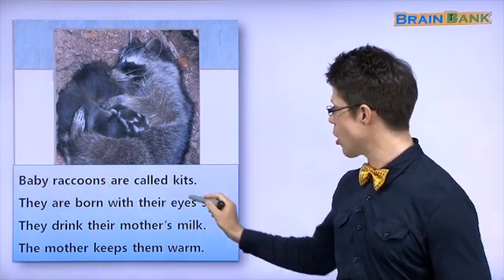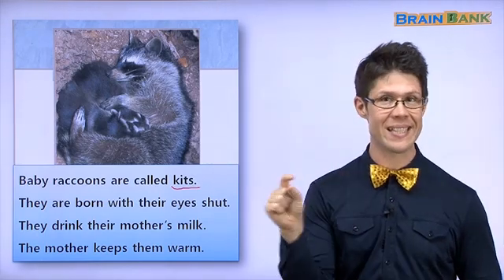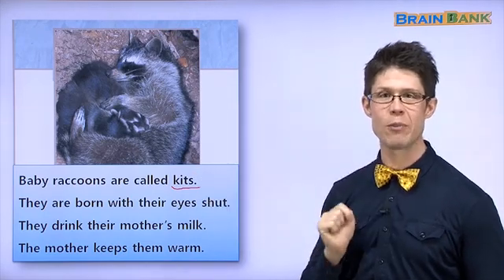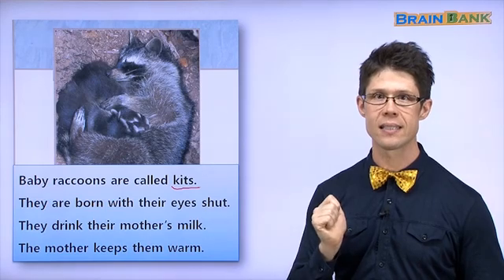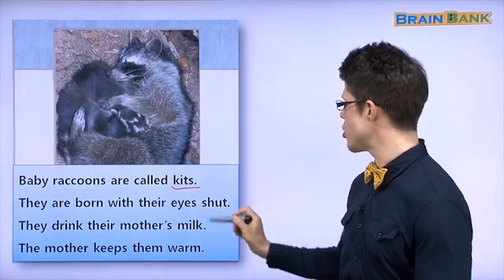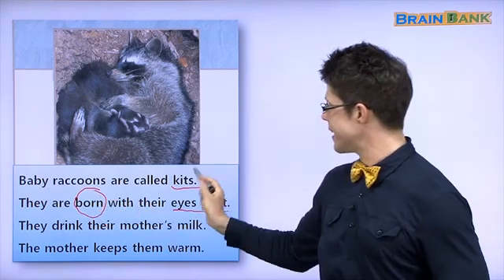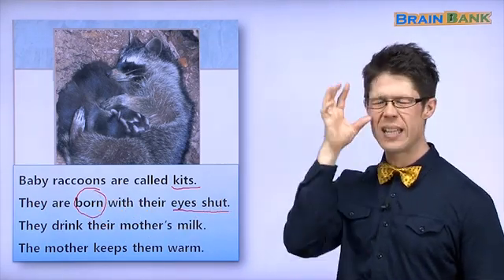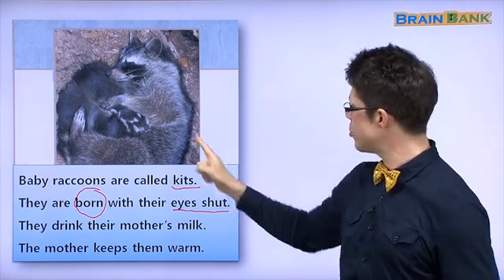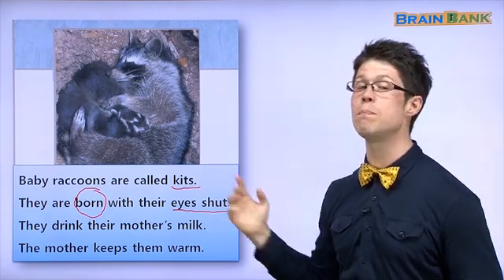Baby raccoons are called kits. Baby rabbits — kittens. Baby raccoons — kits. Say it with me: kits. They are born with their eyes shut. Just like a rabbit kitten, a raccoon kit has its eyes shut — closed when it is born, 태어날 때.